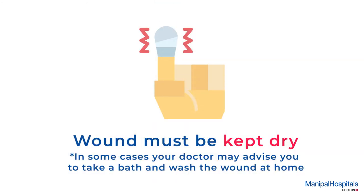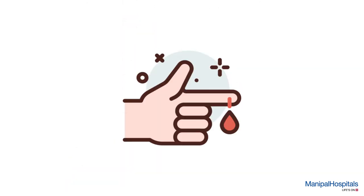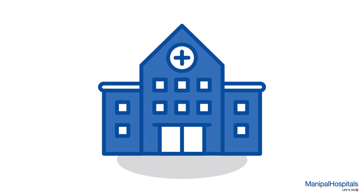The wound must be kept dry always and you are advised to sponge bath until the wound has healed. If soakage or bleeding is observed, please contact your doctor immediately.